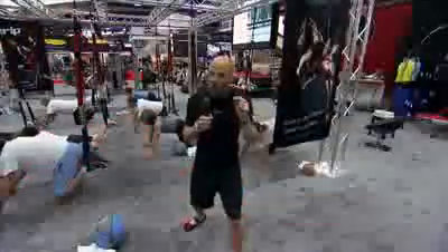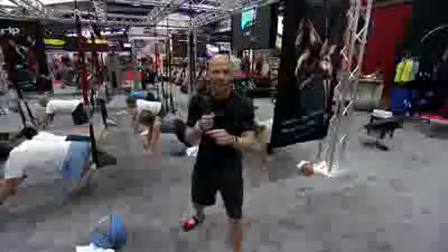You want results, you want your members to see the power of results — get RIP 60 today.